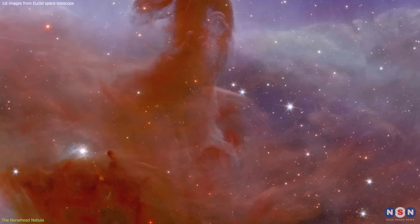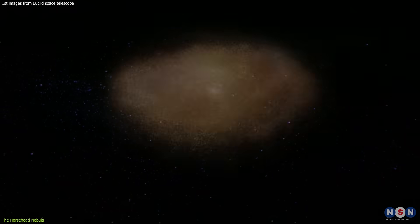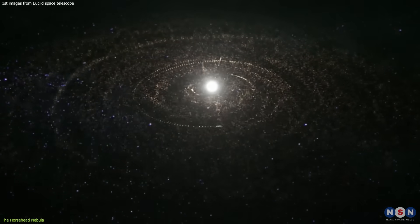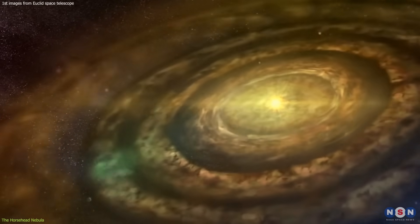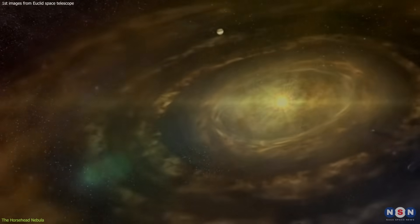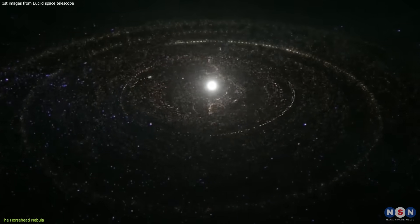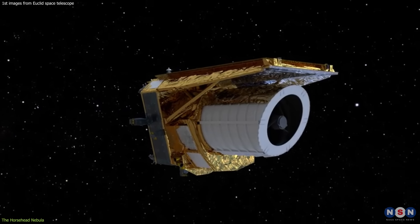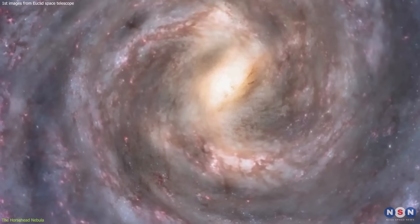In fact, if you look closely, you can see some faint dots that are young stars forming inside the nebula. These stars are still surrounded by their protoplanetary disks, which are the seeds of future planetary systems. This can help us understand how these disks evolve and interact with the environment — for example, how they survive the harsh radiation from the nearby star, how they form planets and moons, and how they influence the chemistry and biology of life.